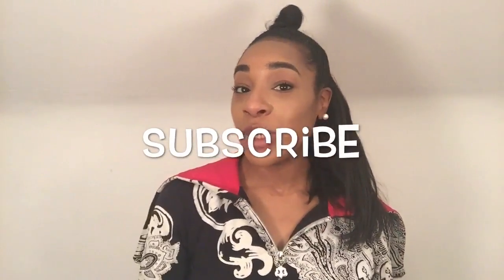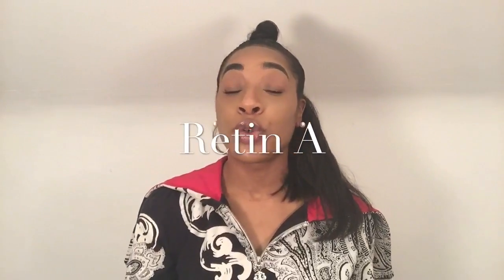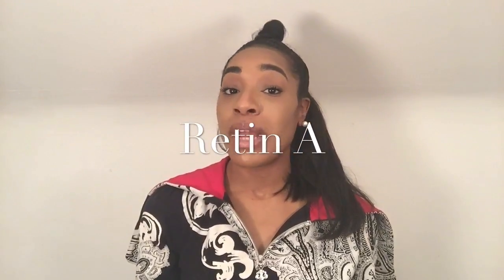Hi guys, welcome back to my channel. I'm going to be talking about five amazing products that you can't get in a general store. The first product I'm going to be talking about is a product called Retin-A, also known as retinol or tretinoin. This product is a form of vitamin A and it's used to treat acne or acne scarring and hyperpigmentation.